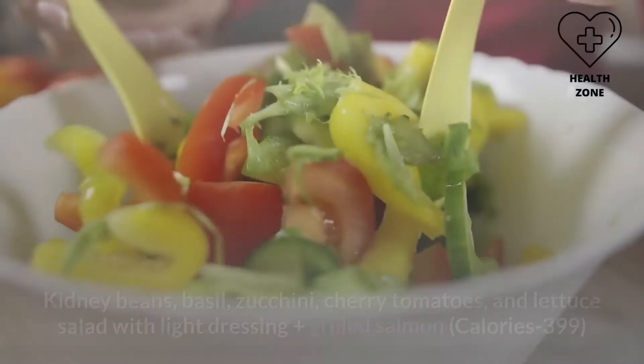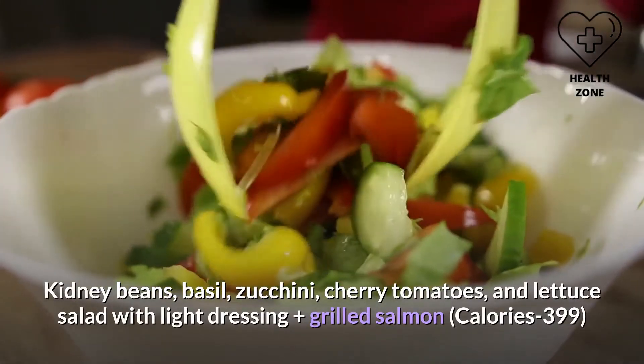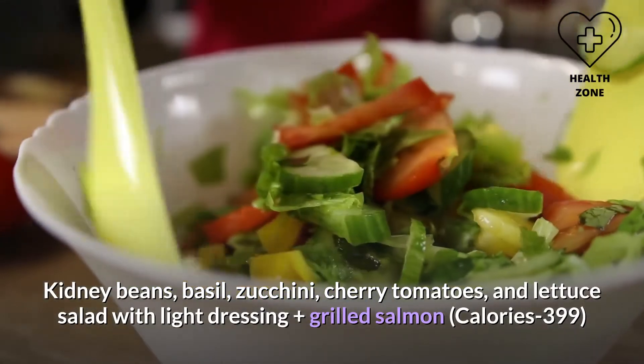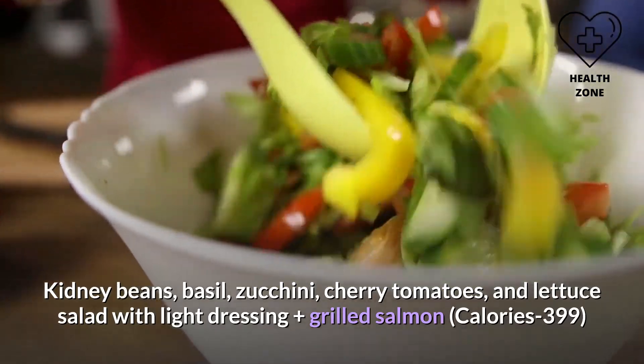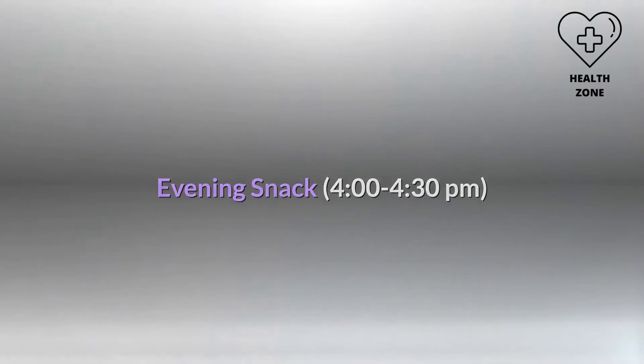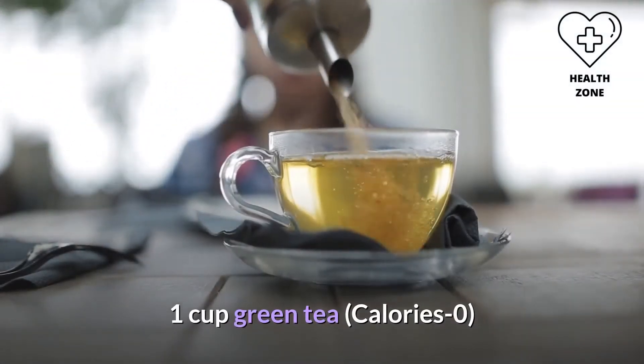Lunch (12:30–1:30 PM) — kidney beans, basil, zucchini, cherry tomatoes, and lettuce salad with light dressing, plus grilled salmon, calories: 399. Evening snack (4:00–4:30 PM) — one cup green tea, calories: zero.